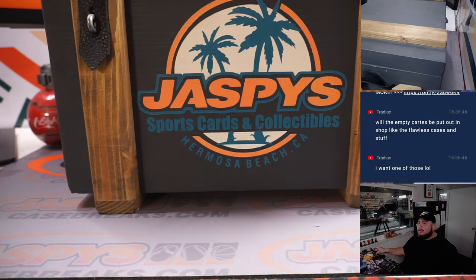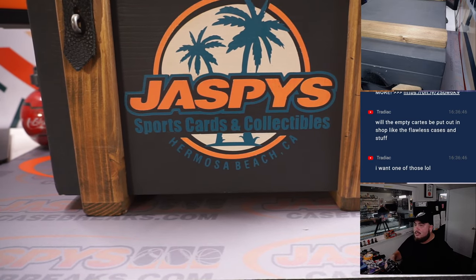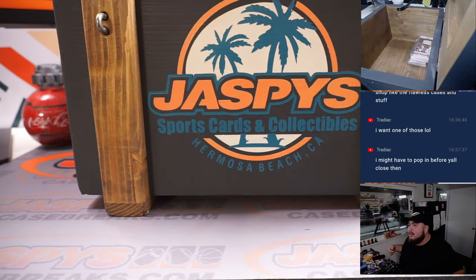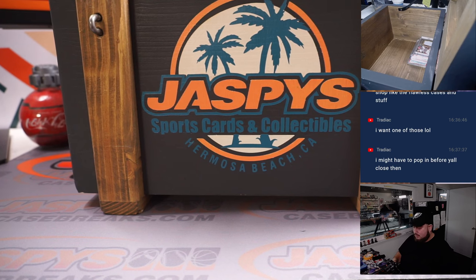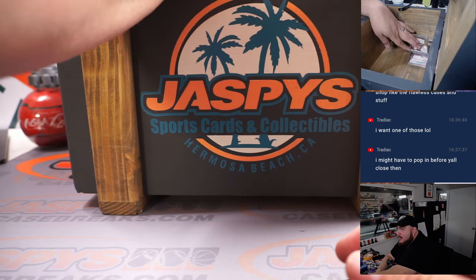So here we go. We created one crate and it's the only one we got. Here we go, guys — the cards are here.